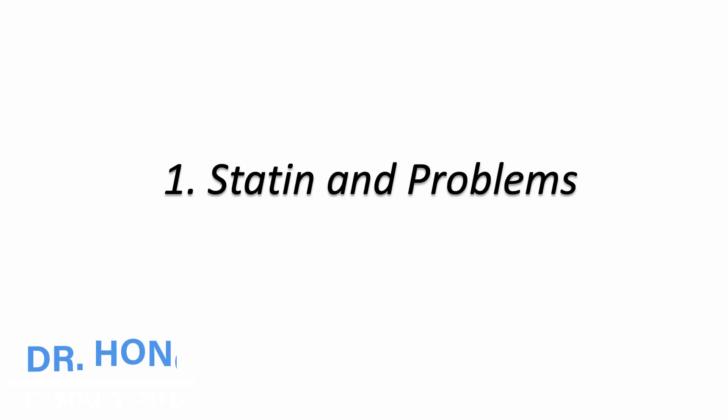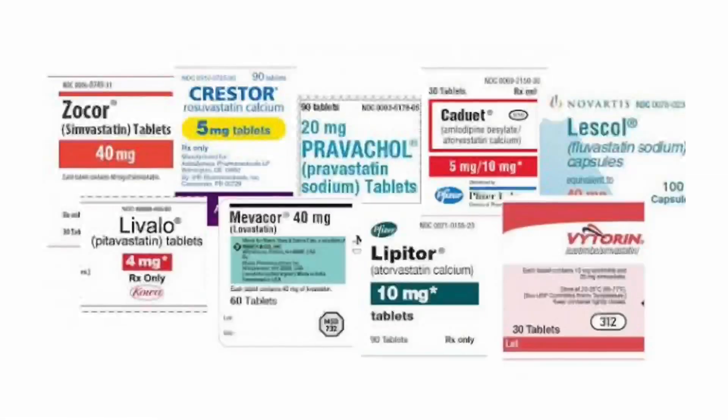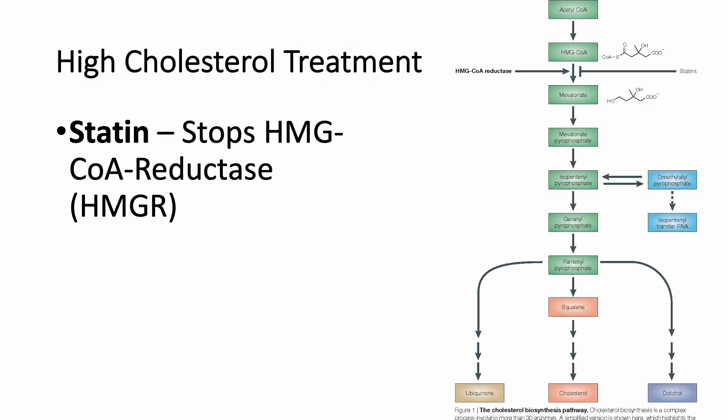Let's have a brief look at the drug statin and the common problems. Statin is a large class of medication that is the gold standard for lowering cholesterol, according to the medical community. It works by stopping a key enzyme called HMG-CoA reductase in the body from producing cholesterol.